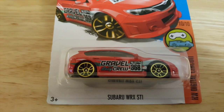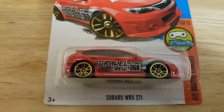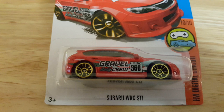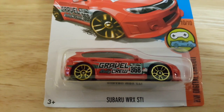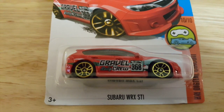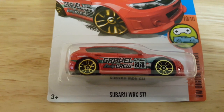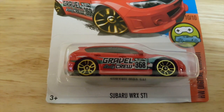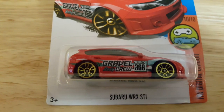Here we have, from the Hot Wheels Digital Circuit, number 10 of 10, the Subaru WRX STI. I love cars with graphics like this — it's just awesome. The Gravel Crew, 368 on the side. The rims definitely pop out. It's a great car.